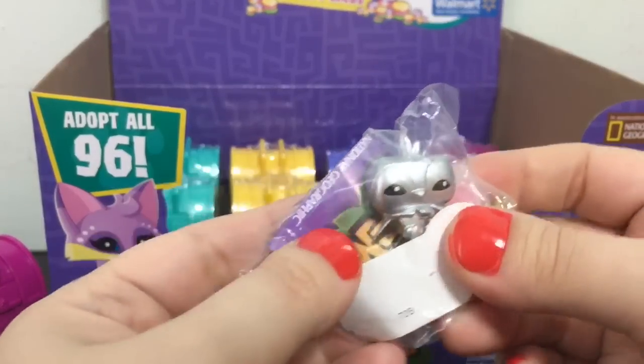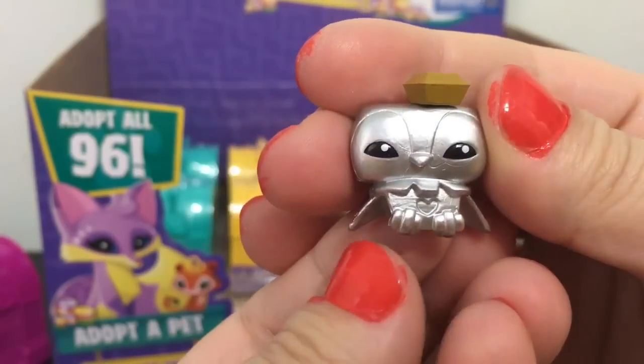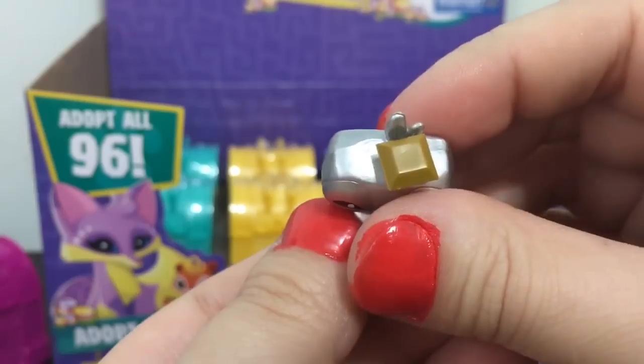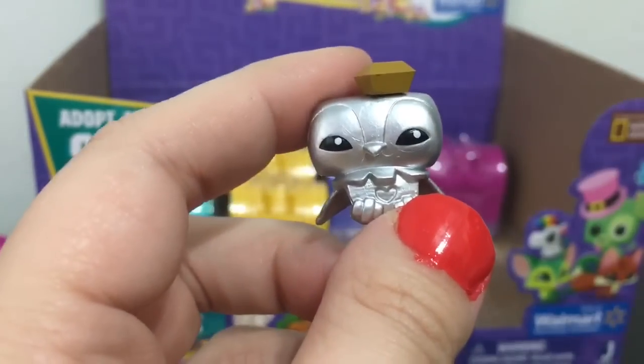Now we have a little bird, and this one's name is Fizzy Eagle. It's really cute — it has like a little gold gem on the top, and this one is of the gem rarity.